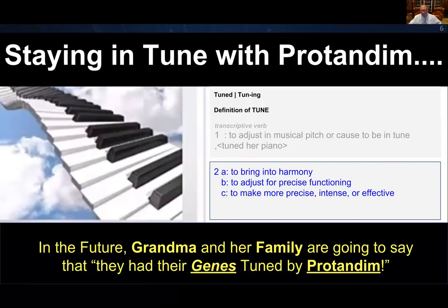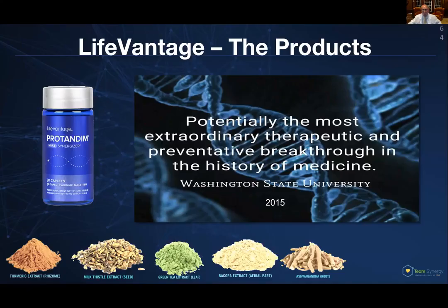It's so amazing that Washington State University in 2015 — a prestigious medical center and university — said this was potentially the most extraordinary therapeutic and preventative breakthrough in the history of medicine. And this is why I wanted to get on board with LifeVantage. This is what this is all about.